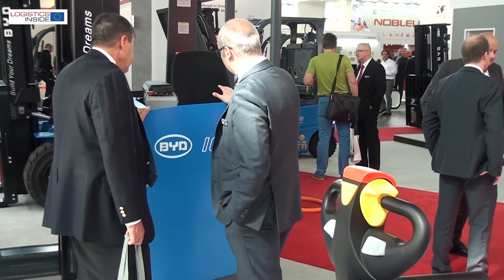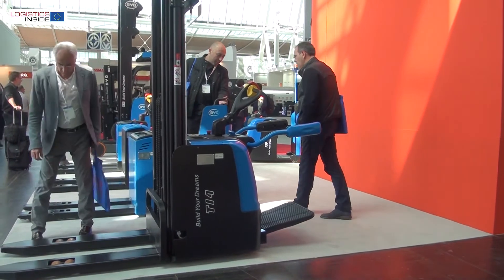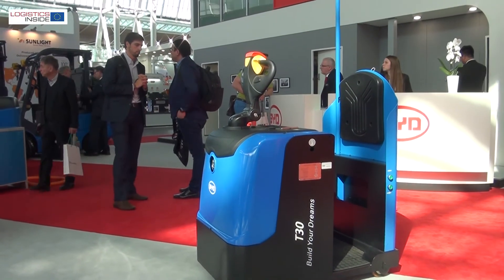We are also bringing a new REACH truck, which is the first one ever made by BYD, two new stackers, two new pallet trucks, another counterbalance machine, and three tow trucks. All of them can be seen in our stand and all of them are absolutely brand new.